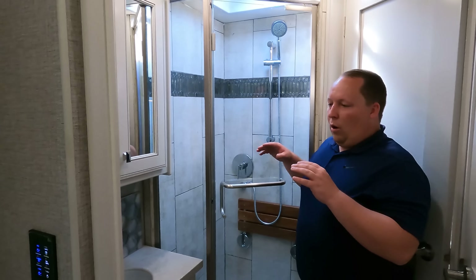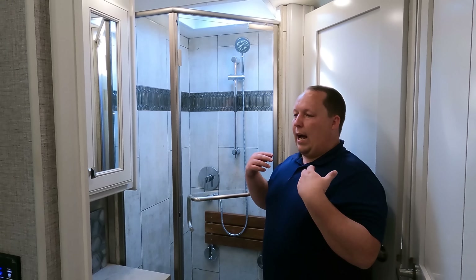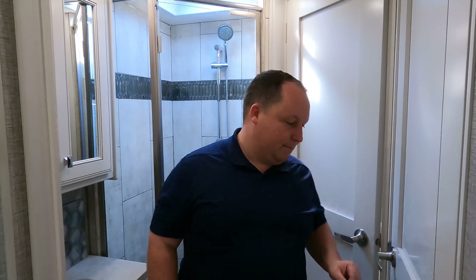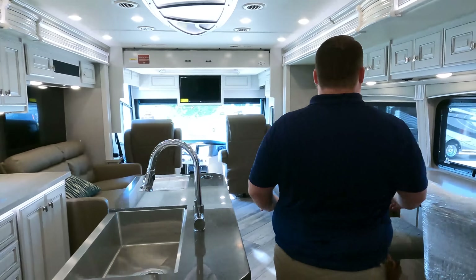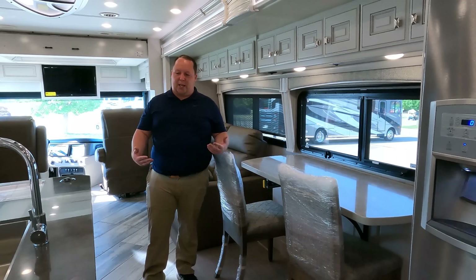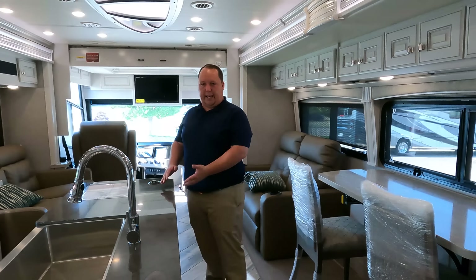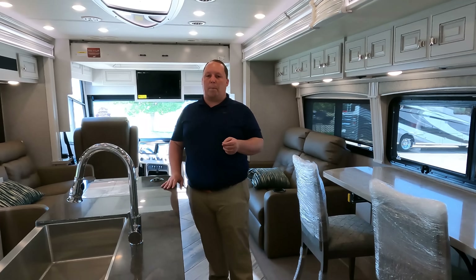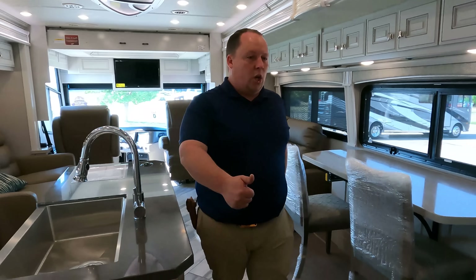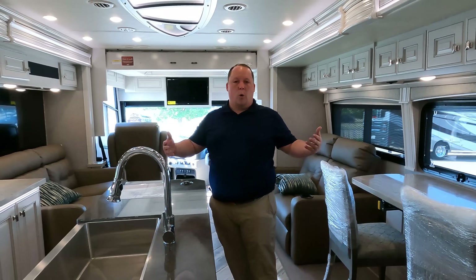Dislike number two: the shower. It's not bad — it's good for a 36-foot motorhome — but compared to other Discovery LXC floor plans that have phenomenal showers, this one is a trade-off. If you want the kitchen island and the 36-foot length, this is what you have to accept. Dislike number three: the walkway with the slide-outs in is very tight — especially for someone a bit broader. You have to walk sideways. But ultimately, what matters more — the convenience of walking normally during transport, or having this awesome floor plan at your destination?